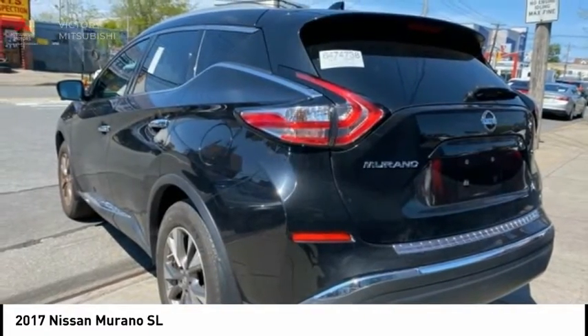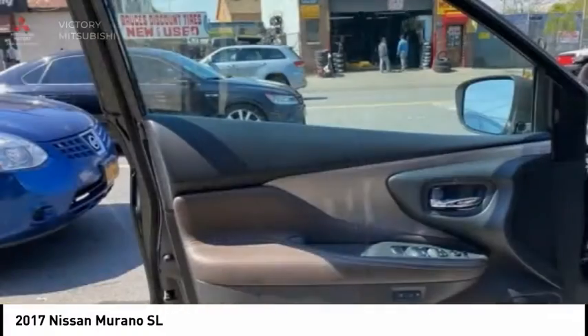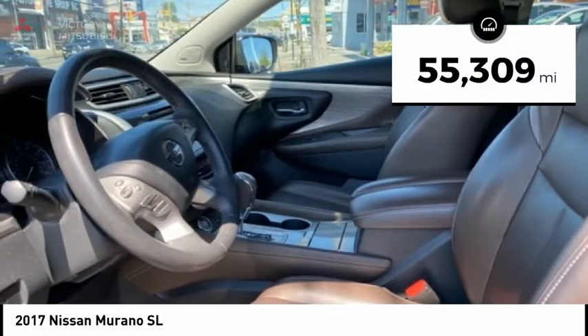Great fuel economy and a powerful V6 engine combined to deliver a refined driving experience, and is priced below $20,000. This vehicle has less than 60,000 miles.